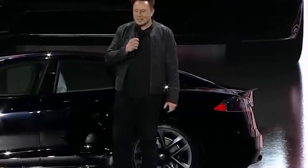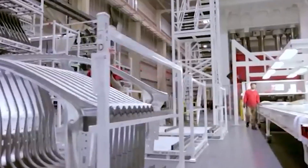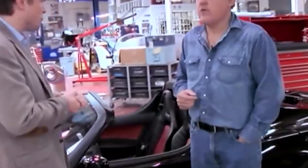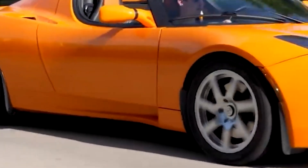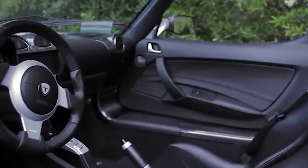It promises blistering performance numbers. This time, it's all made by hand instead of being a modified Lotus Elise. We expect it to take 1.9 seconds to go from 0 to 60 miles per hour, 4.2 seconds to go from 0 to 100 miles per hour, have a top speed of over 250 miles per hour, and have a range of up to 620 miles. The Roadster comes after Tesla's Model S Plaid and Model X Plaid, which have 1,000 horsepower, thanks to a new tri-motor electric setup. This, along with better battery technology, makes it possible for the updated Model S to go from 0 to 60 miles per hour in 1.99 seconds.